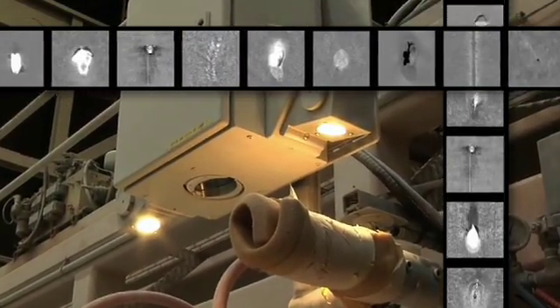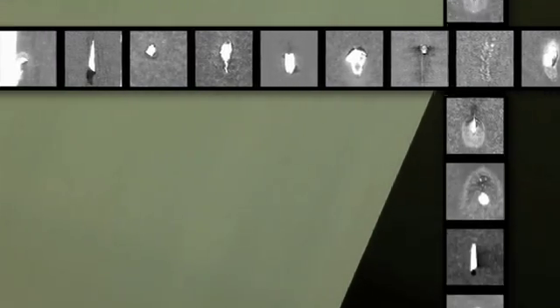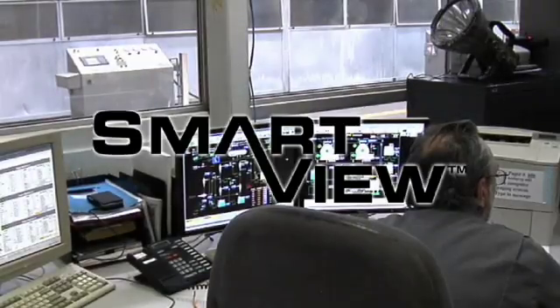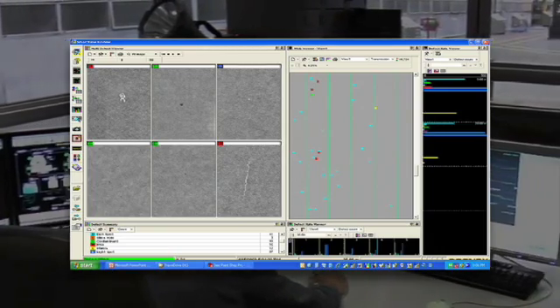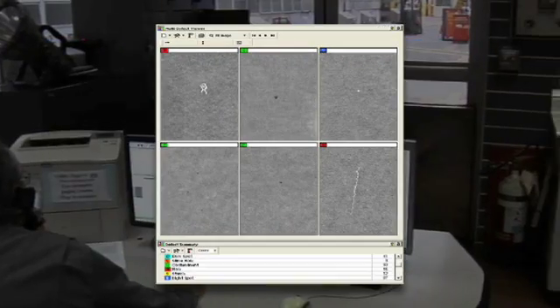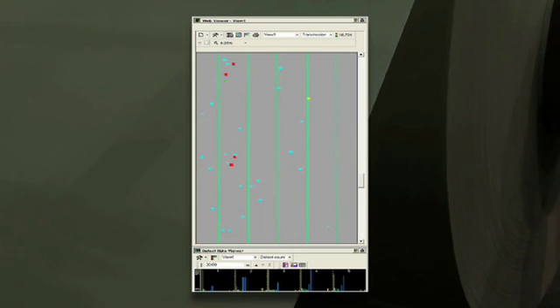Cognex can provide 100% detection and classification for all standard paper defects. SmartView automatically classifies defects into predefined or customized categories. All images and corresponding features are arranged in a reel format and stored for future analysis in a flexible SQL environment.